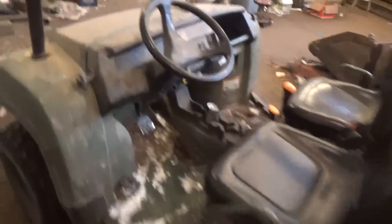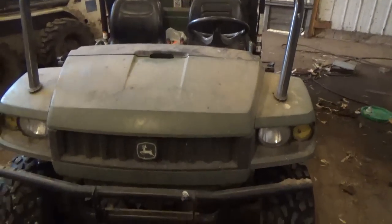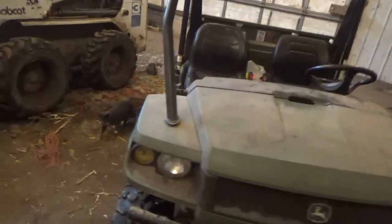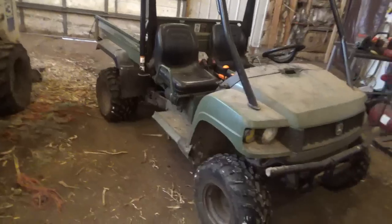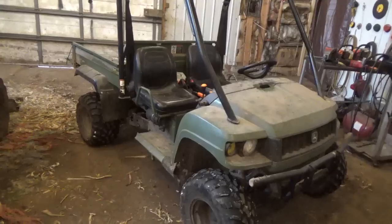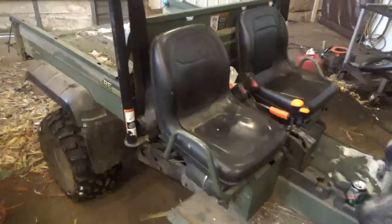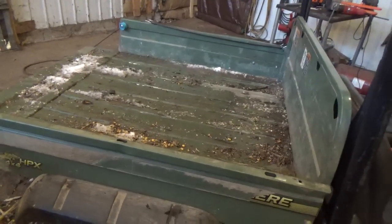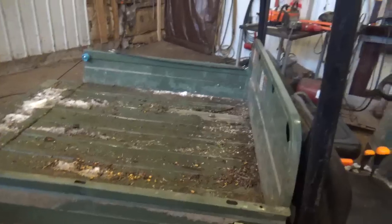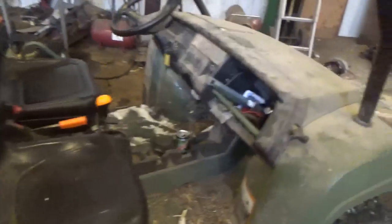Anyway, this is just a quick overview of the 2005 Gator HPX 4x4. If anybody has any other questions, leave a comment and I'll try to answer. I love it — it's a great machine and I hope it lasts many more years, because looking at all the new ones, I don't know what I'd want to replace it with. All the new ones I've seen have a bed about half the size of this one, and when I cut my firewood it's basically almost hanging off the tailgate.